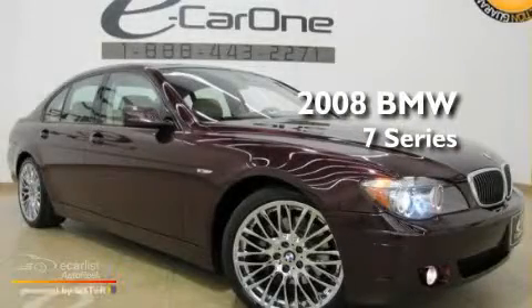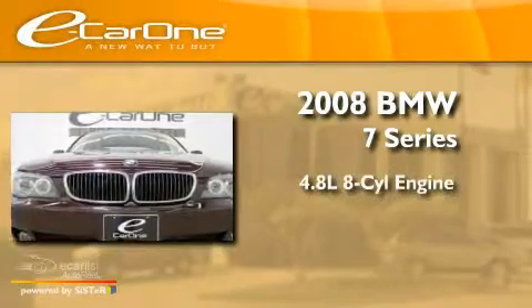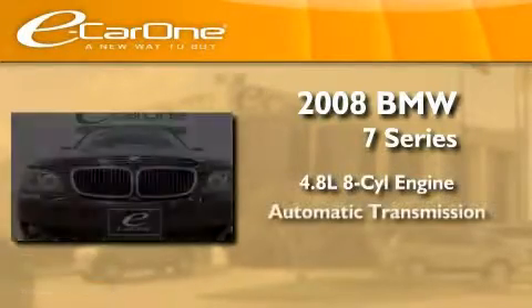This is a 2008 BMW 7 Series. It features a 4.8 liter 8-cylinder engine and an automatic transmission.